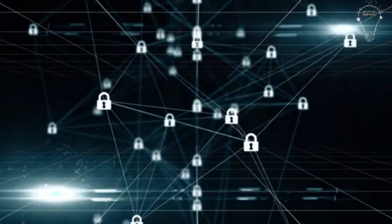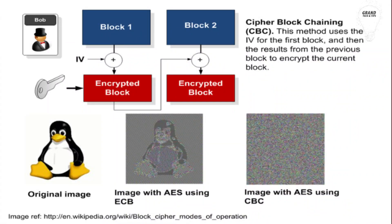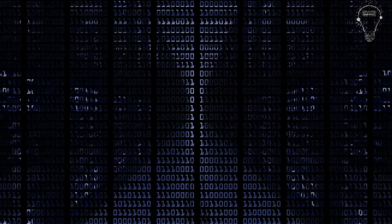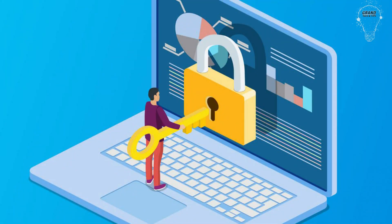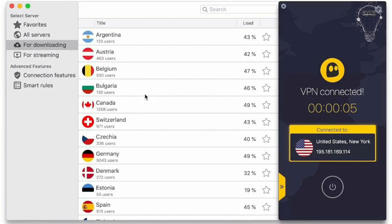Advantage two: Data Encryption. ZenMate makes your connection private with the help of the AES-256-CBC cipher. This method uses private keys for data encryption and decryption, meaning you can send and receive data but it remains unreadable to outsiders who don't have the private keys. When connecting to a server, authentication is processed with the help of the SHA-256 hash function.